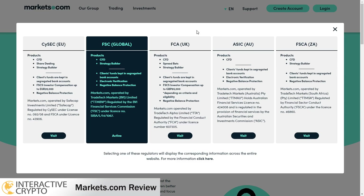Markets is also regulated globally by the Financial Services Commission. In the United Kingdom it's regulated by the Financial Conduct Authority, in Australia by the Australian Securities and Investments Commission, and in South Africa by the Financial Sector Conduct Authority.